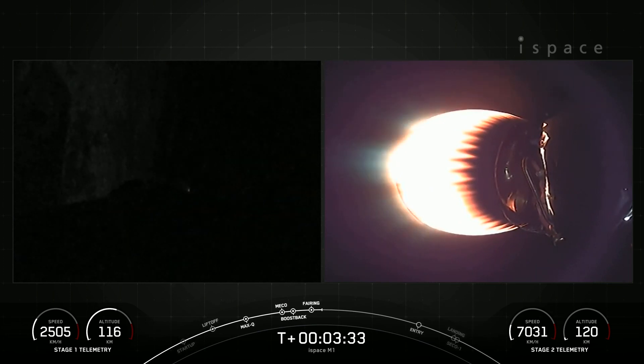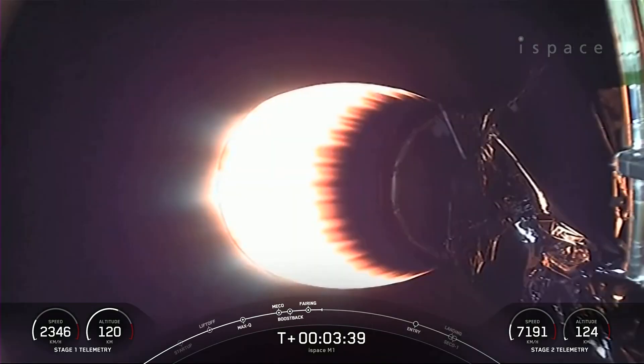Stage 1 boost back shutdown. And as you saw on your left-hand screen, the engine has shut down on the first stage. That concludes the boost back burn for stage 1.